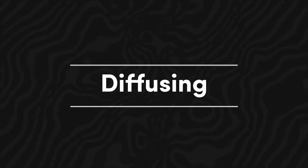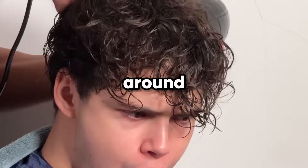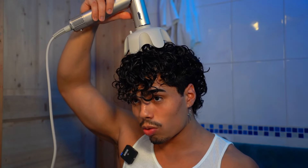Diffusing: a diffuser is an attachment for your hairdryer that disperses air uniformly around your hair, aiding in enhancing your natural wave and minimizing frizz. To utilize a diffuser, commence by applying a mousse or ocean salt spray to your moistened hair.